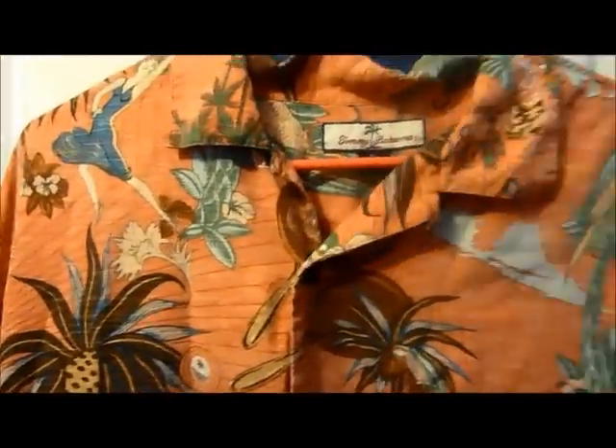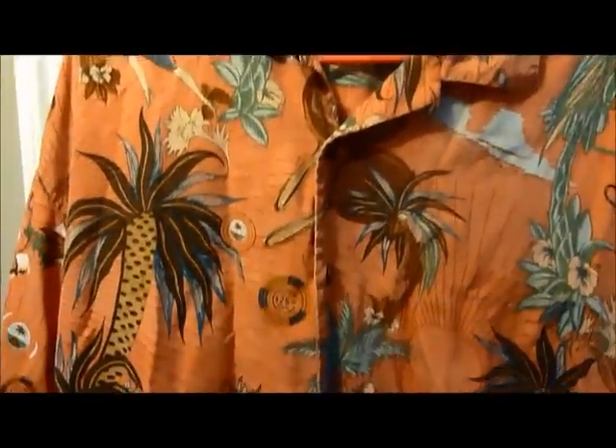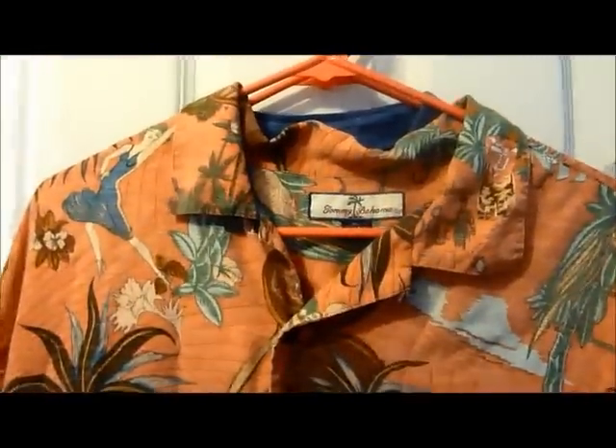There's another one, size XL — pretty cool, it's got rum on it, 'Habana,' some cigars. That's a cool looking shirt — looking to get probably $30 for this one.